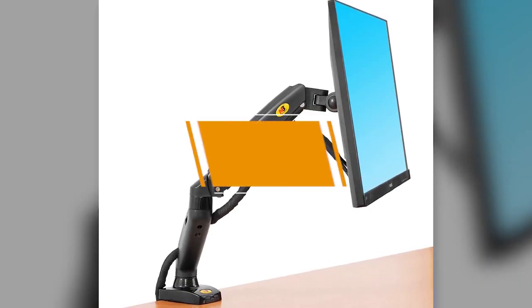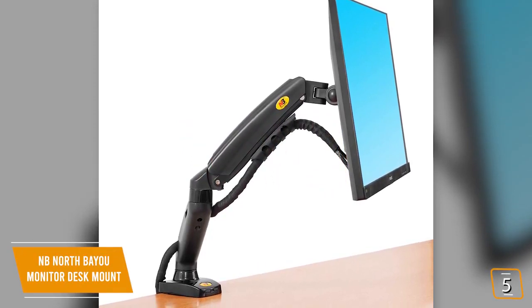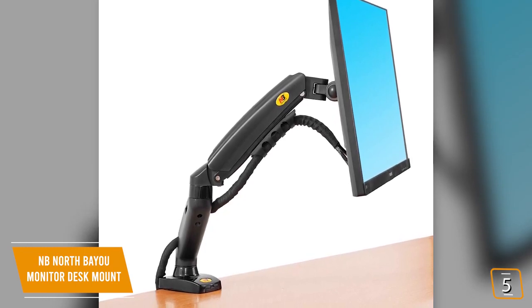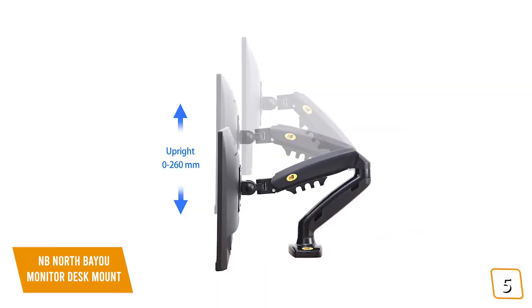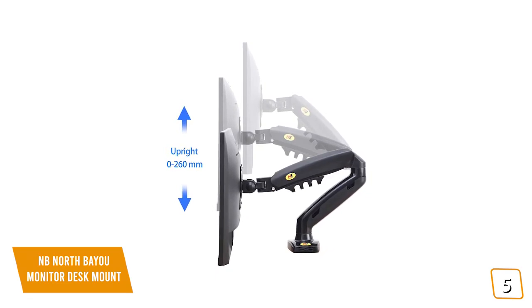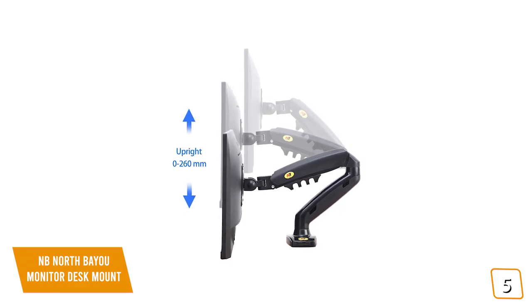The fifth product on our list is the NB North Bayou Monitor Desk Mount. This is our best budget monitor arm. If you're on a budget and are looking for a monitor arm that will give you a solid amount of flexibility without breaking the bank, then the NB North Bayou Monitor Desk Mount is one of the best options for you. Currently priced at $35, the North Bayou is perfect for any low-cost setup with easy adjustment and installation for a quick and easy way to have your monitor positioned exactly how you like it.